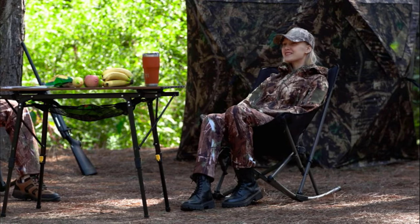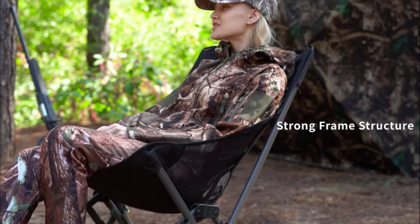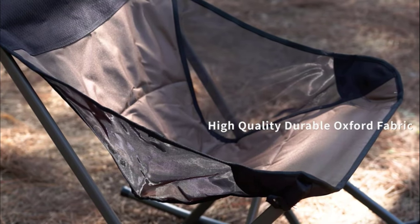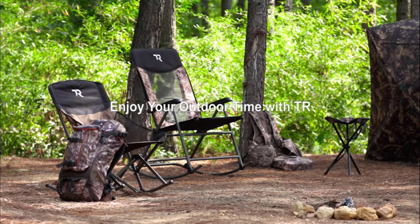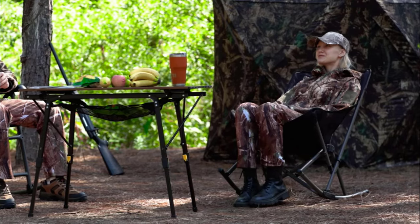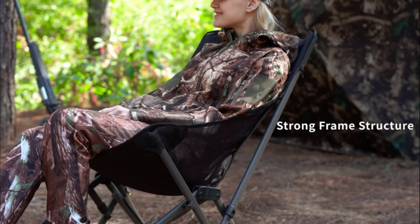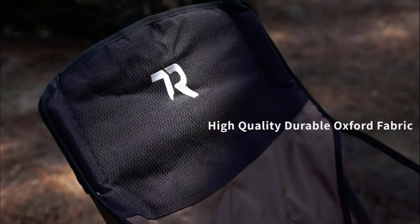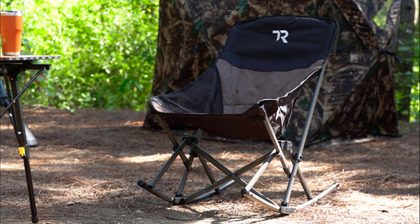Number 8 is TR Outdoor Rocking Camping Chair. The TR Outdoor Rocking Camping Chair is a versatile, portable, and comfortable choice for outdoor enthusiasts. Its ergonomic design and X-shaped frame provide maximum comfort and support. This chair is easy to transport and store, thanks to its compact size when folded. With a sturdy steel frame and breathable fabric, it can withstand heavy-duty use and provide excellent air circulation. Setting it up is a breeze, and the built-in side pockets add convenience. Whether you're camping, tailgating, or enjoying the outdoors, this chair offers relaxation and convenience.